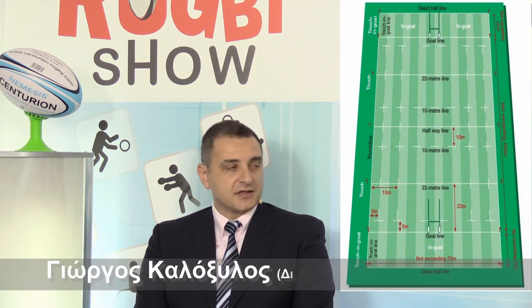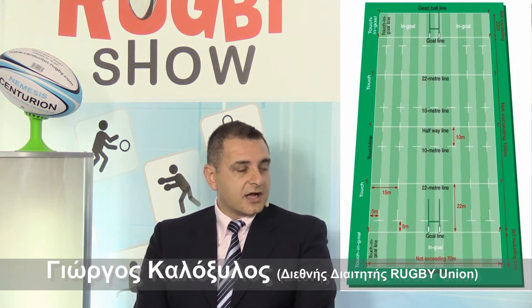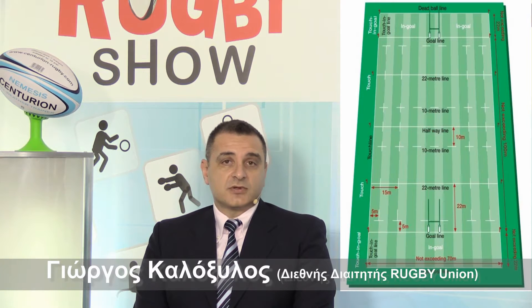Να πούμε λίγο τις προδιαγραφές ενός γηπέδου rugby. Το rugby παίζεται σε γήπεδα ποδοσφαίρου με γρασίδι. Οι διαστάσεις είναι 100 μέτρα μήκος και 70 μέτρα πλάτος — αυτός είναι ο καθαρός χώρος παίξιματος από το δοκάρι στο δοκάρι, 100 μέτρα. Πίσω από το δοκάρι υπάρχουν οι γραμμές του σπεραρίσματος που είναι από 10 έως 22 μέτρα μάξιμο.